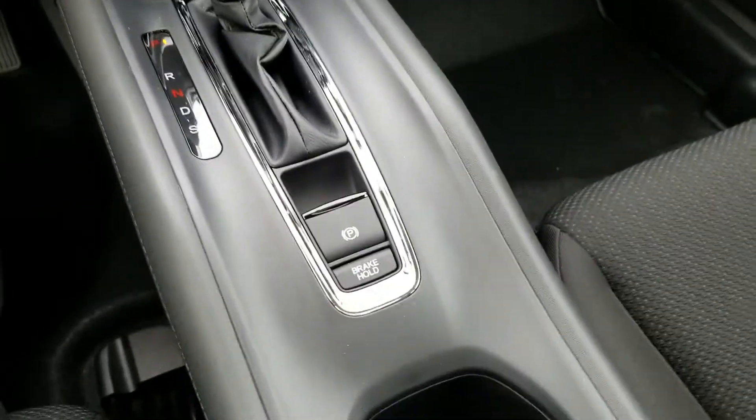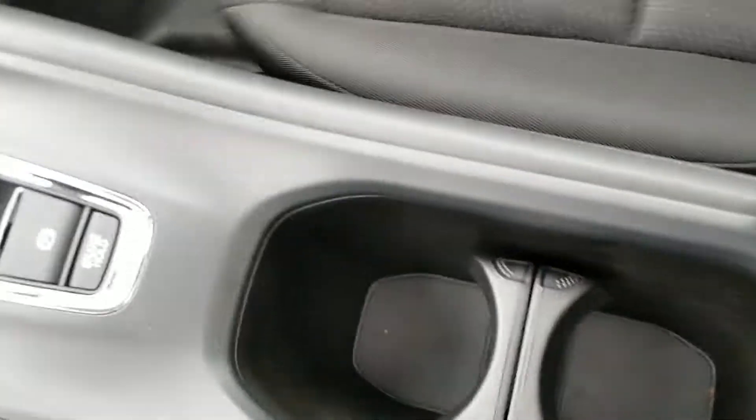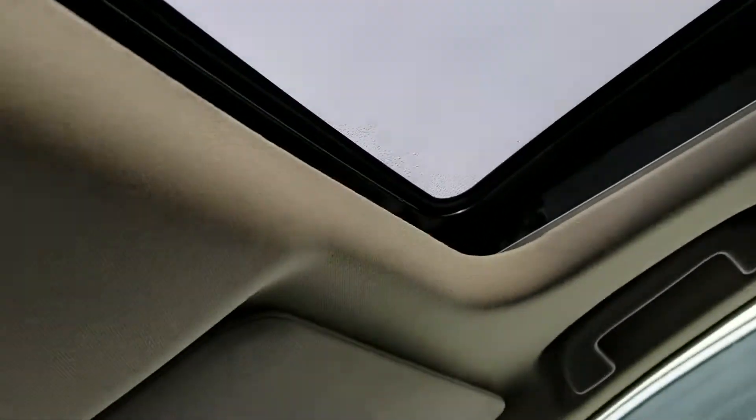Electronic parking brake, brake hold, and cup holder. A little storage space, and look at the quality of the seating. And here's your moonroof and map lights.